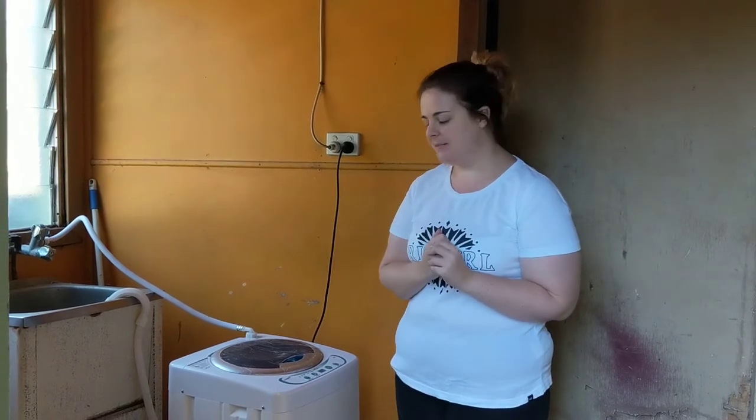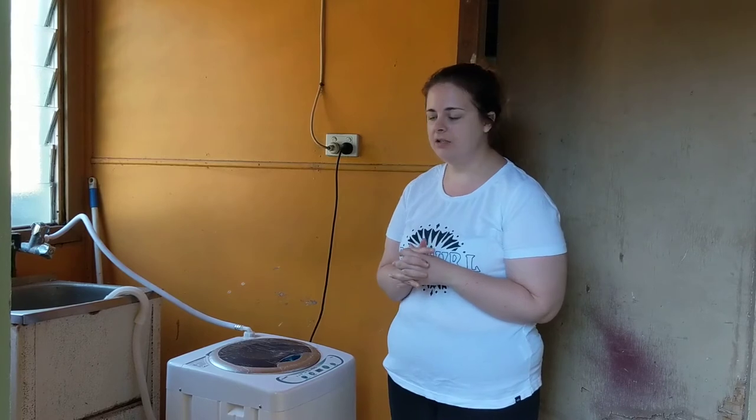So this is the washing machine we decided to buy. It's a Kemic 3kg top loader washing machine. We decided to purchase this one for a number of reasons: the price, the size, and the weight.